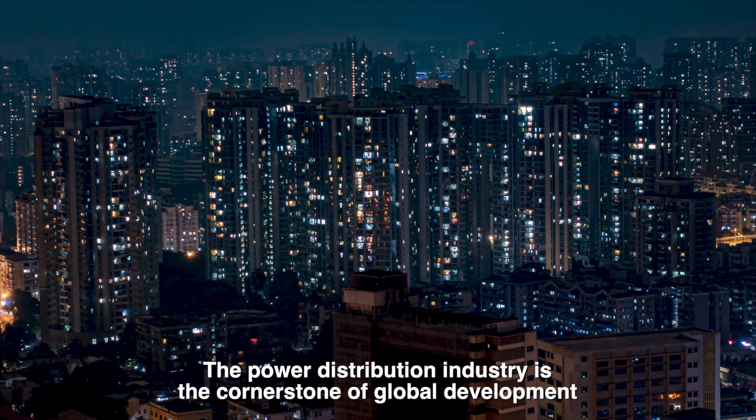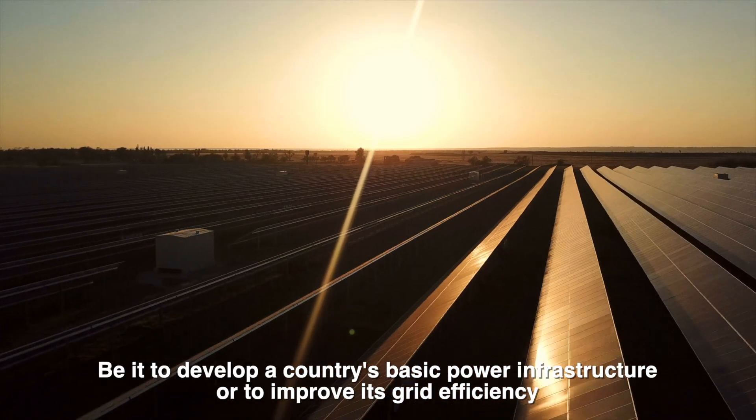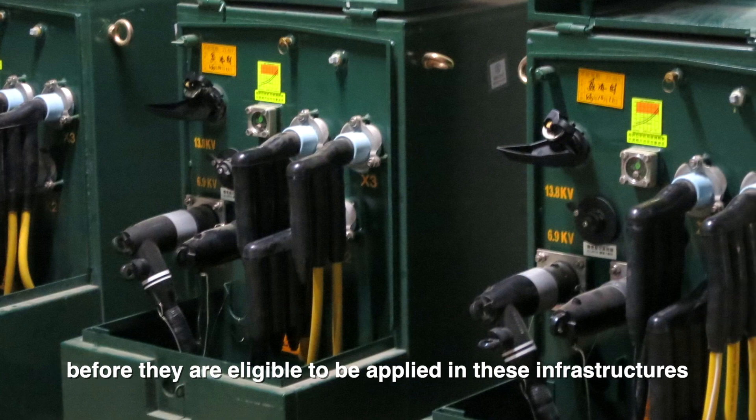The power distribution industry is the cornerstone of global development, be it to develop a country's basic power infrastructure or to improve its grid efficiency. Chardon's products must pass strict requirements before they are eligible to be applied in these infrastructure projects.